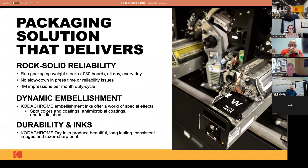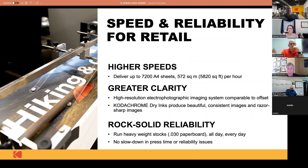This press will run a 30-point board with no slowdown. The duty cycle is up to 4 million A4 equivalents a month. There are lots of different embellishment effects, and then the new Kodachrome dry inks that we developed. The gamut is larger than our prior cut-sheet digital presses with the new ink set. From a productivity standpoint, this thing will produce 7,200 A4 sheets per hour. In terms of reliability — the chassis being co-developed with Heidelberg has been around and it's tried and true. This is a piece of iron; it's not a flimsy piece of equipment whatsoever.